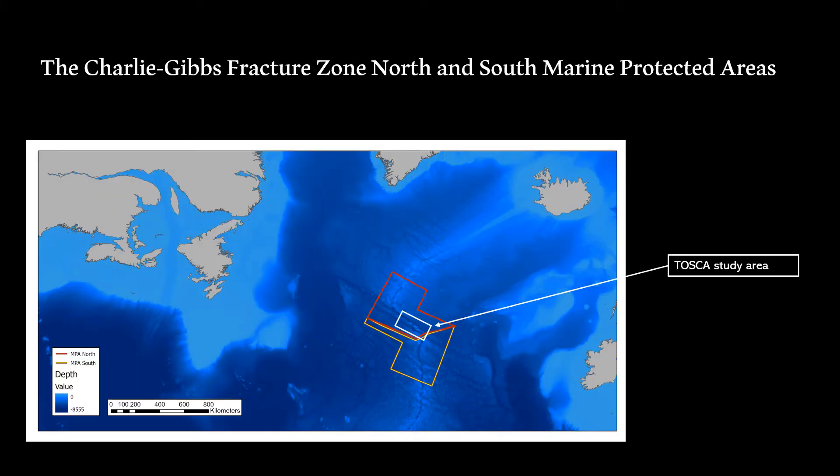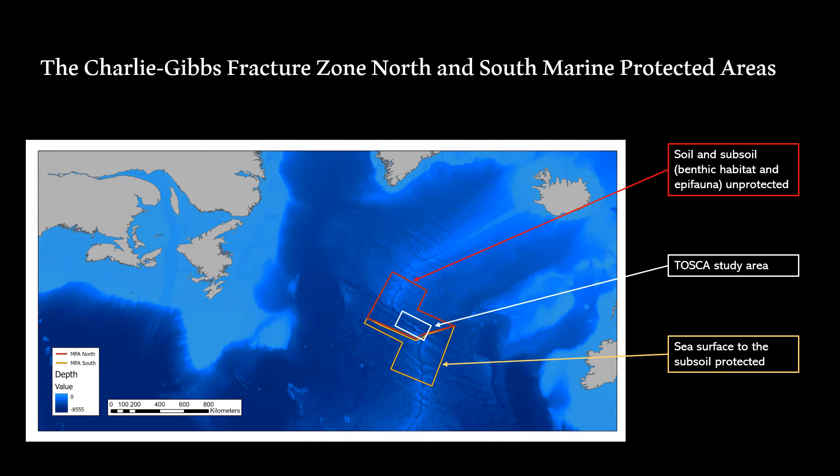Located in the North Atlantic, the Charlie Gibbs Fracture Zone is nestled halfway between Ireland's continental shelf and the Grand Banks of Newfoundland, Canada. As of 2012, it was split into two marine protected areas: the South and the North. The Southern MPA is fully protected from anthropogenic activities, including the water column, seafloor, and subsoil. The Northern MPA only covers the water column due to an outstanding submission from Iceland to extend their economic exclusion zone, leaving benthic communities vulnerable to harmful anthropogenic activities.